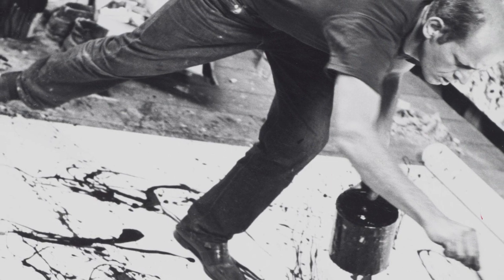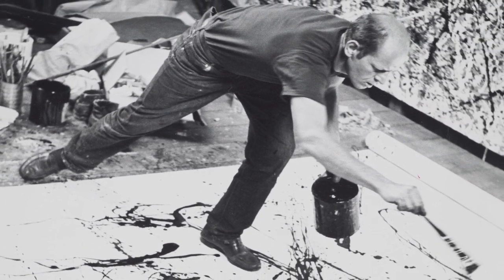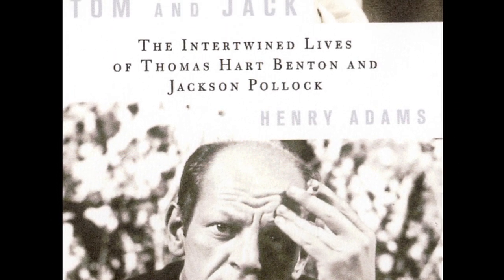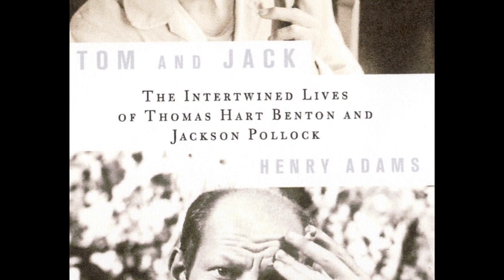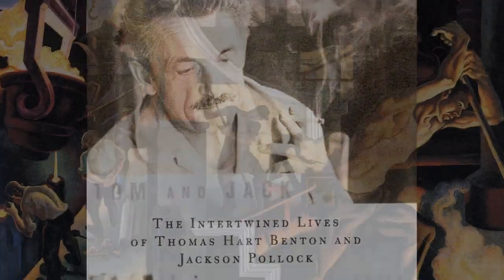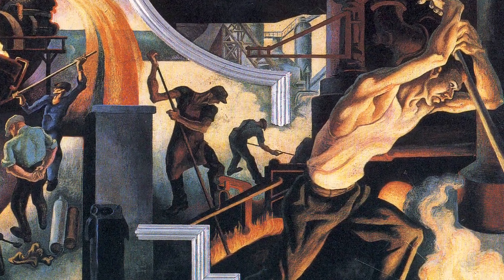But does the painting hold a secret? That's what I discovered while I was writing a new book on Jackson Pollock titled Tom and Jack, which explores Pollock's relationship with his teacher, Thomas Hart Benton.